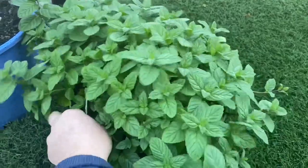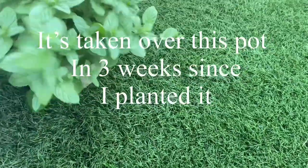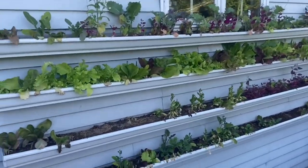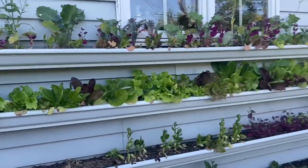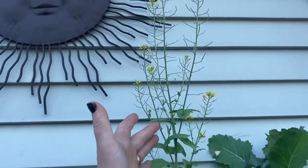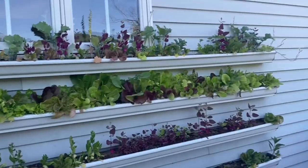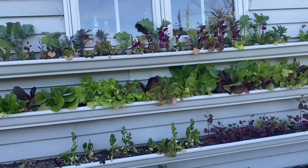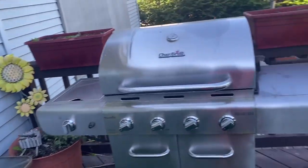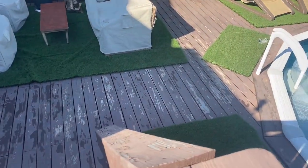It's almost time to propagate this spearmint and make some more plants. And then there are the lettuces — they're doing pretty good. Some of them have gone to seed because we had a few 90-degree days this past week. The top two are doing really well and I've been doing cut-and-come-again with those.